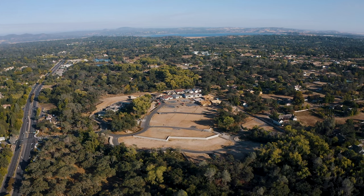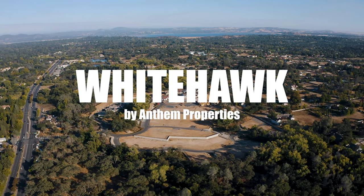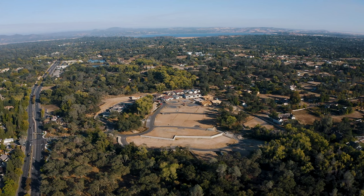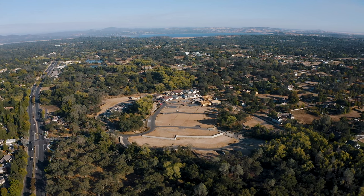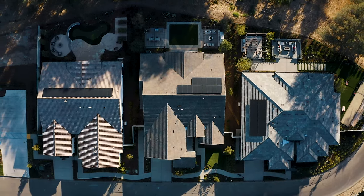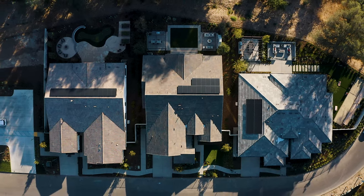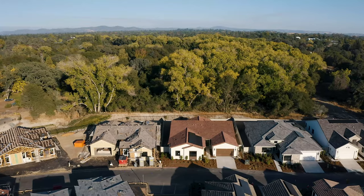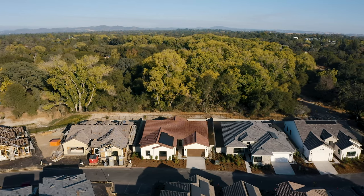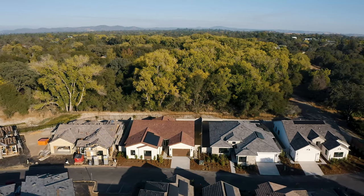Today I'm very excited to introduce you to White Hawk by Anthem Properties. Select home sites will back to open space and others will back to the existing lots. White Hawk will be offering five different floor plans with three, four, and five bedroom options. The developers also opted to keep a level of consistency in the neighborhood, so all of these new construction homes are single-story.